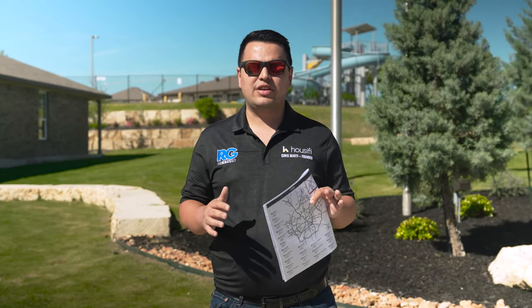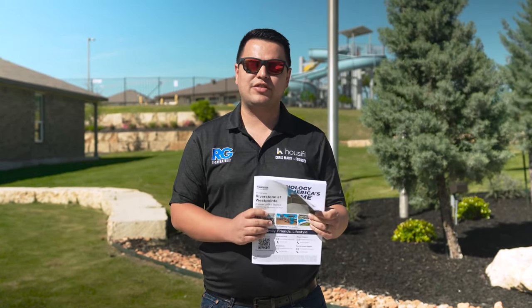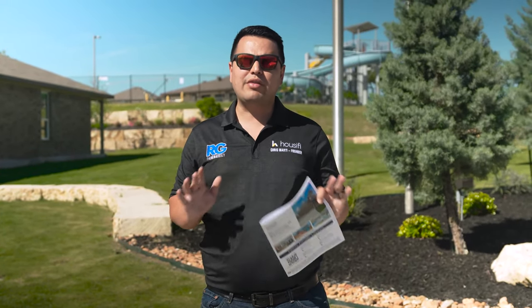On this channel, we talk a lot about new home construction in the San Antonio and greater surrounding areas and markets. We are here to talk about a master plan community that is so large there's quite literally a book of features covering floor plans, offerings, and what you can expect for living here. We're on the west side of San Antonio off of Talley Road — this is Riverstone at West Point by D.R. Horton, America's Builder. This is Chris Marty, the rebate guy, and we're going to jump right in.